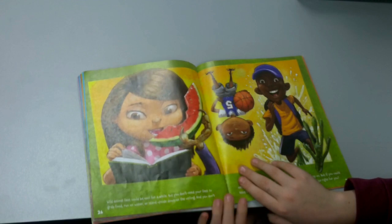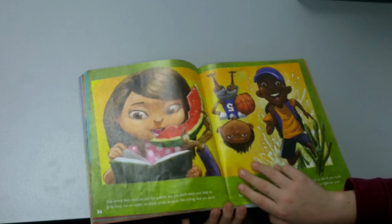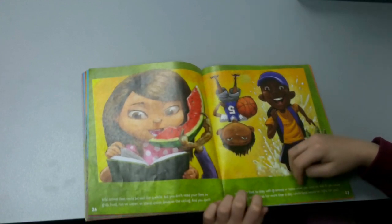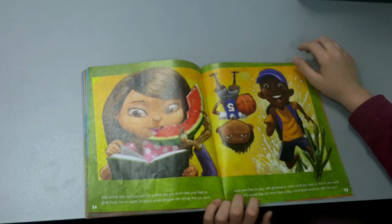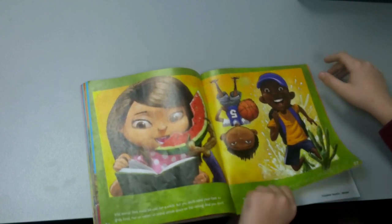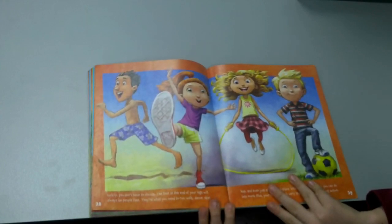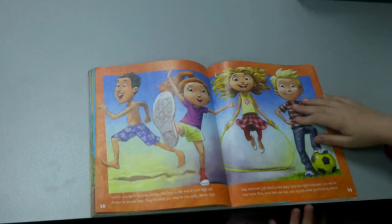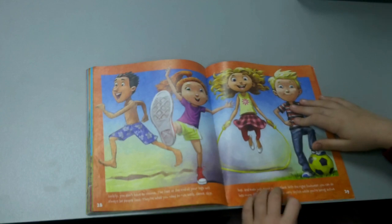Wild animal feet would be cool for a while, but you don't need feet to grab onto food, run on water, or stand upside down on the ceiling. You don't need to stay well groomed or taste what you step on. But if you could have wild animal feet for more than a day, which kind would be right for you? Luckily, you don't have to choose — the feet at the end of your legs will always be people feet. They are what you need to run, walk, dance, skip, hop, and even stand in one place. With the right feet, you could do lots more, and your feet can look very stylish while being active.